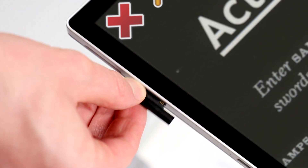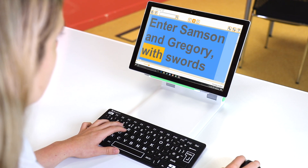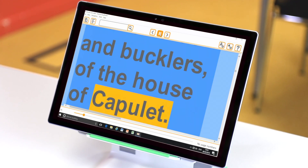Ensure long-lasting battery life with a magnetic charger. Help students read the same textbooks as their peers with direct access to the books from the RNIB Library.